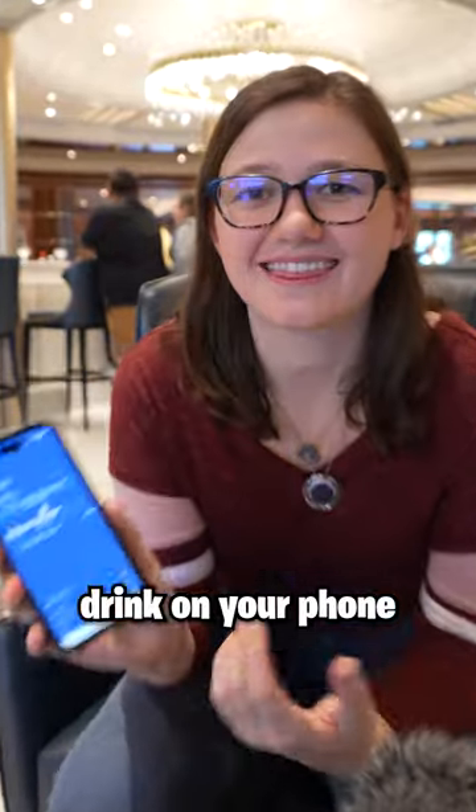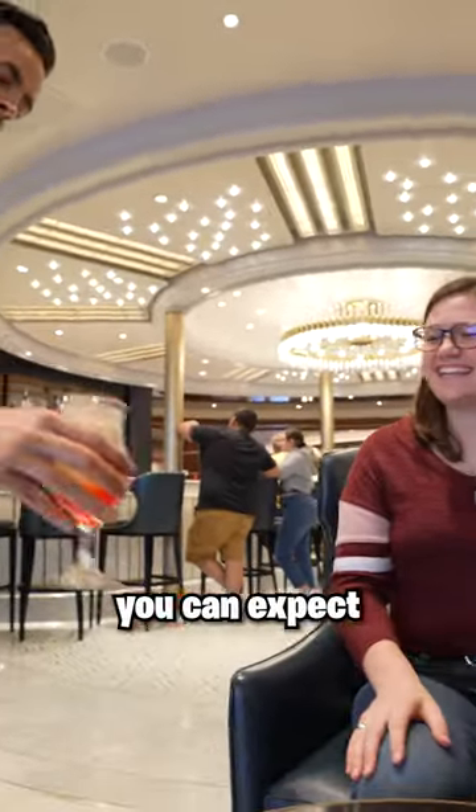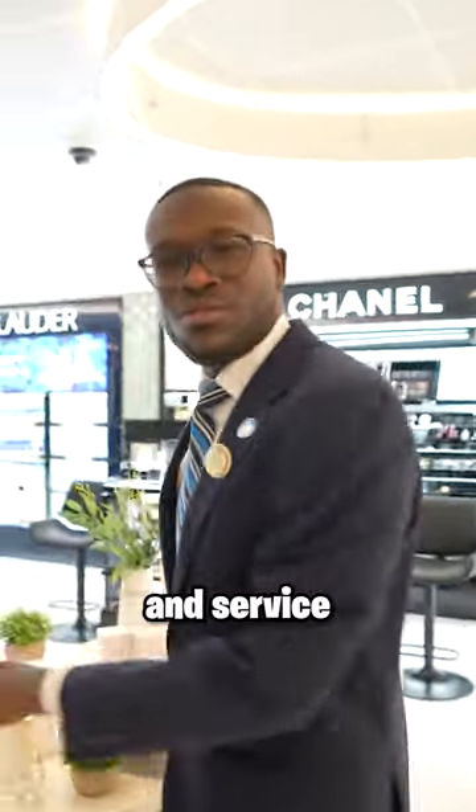If you want, you can order a drink on your phone, and because of the medallion, they'll deliver it right to you. You can expect a different level of personalization and service when you get on board Princess. So now you know.